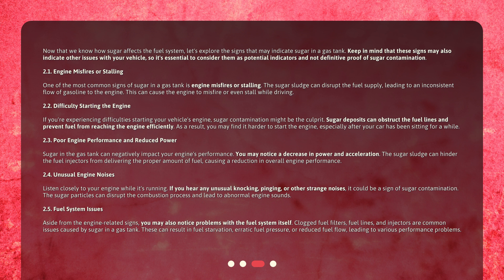Poor engine performance and reduced power: sugar in the gas tank can negatively impact your engine's performance. You may notice a decrease in power and acceleration. The sugar sludge can hinder the fuel injectors from delivering the proper amount of fuel, causing a reduction in overall engine performance.